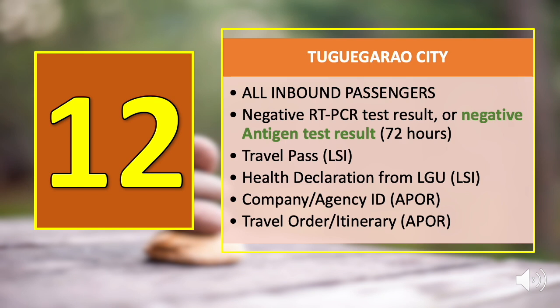Number twelve on our list is Tuguegarao City. For all inbound passengers, regardless of vaccination status, all are required to present either a negative RT-PCR test result or a negative antigen test result valid within 72 hours prior to entry to the city. For LSIs, you also have to present a travel pass and a health declaration from your LGU of origin. For APOR, you have to present a company ID and a travel order.